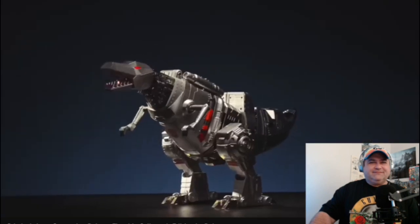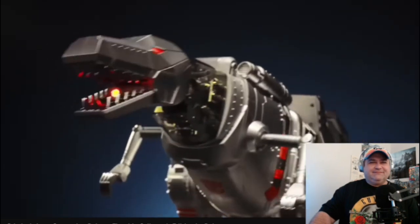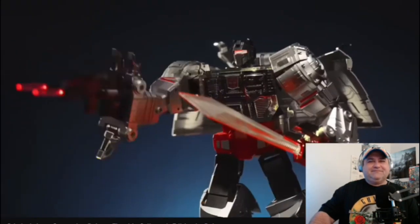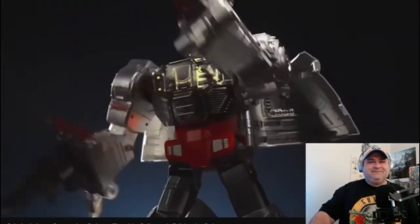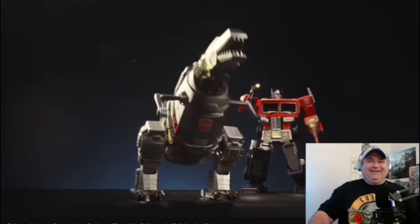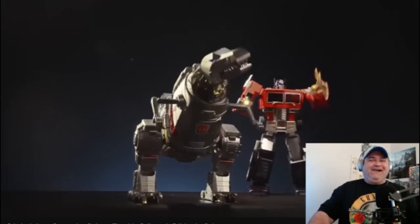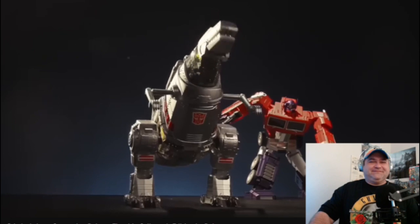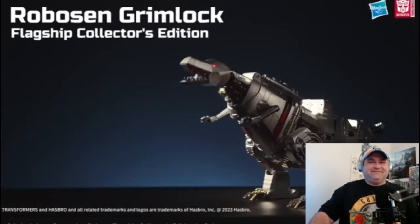Equipped and ready for battle, Grimlock comes with an Energon Sword and Galaxial Rocket Launcher. And the crown! All hail Grimlock! Step into mini theater, where you can interact with other Robosen Transformers robots to reenact scenes between your favorite Transformers characters. Grimlock G1 Flagship Edition by Robosen. Order now!